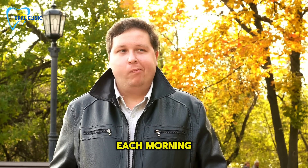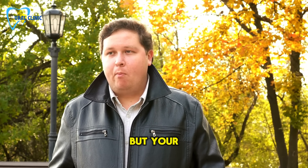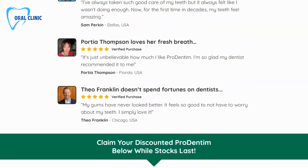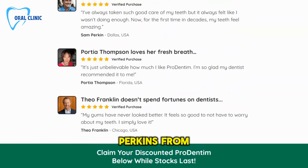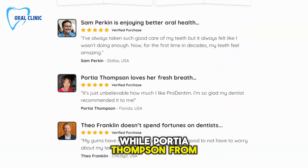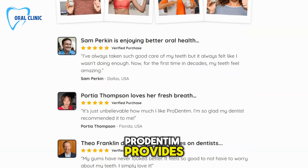Just chew a tablet each morning to support not just your dental health, but your overall well-being. Real users like Sam Perkin from Dallas say they've never felt better about their dental health, while Portia Thompson from Florida loves the fresh breath ProDentum provides.